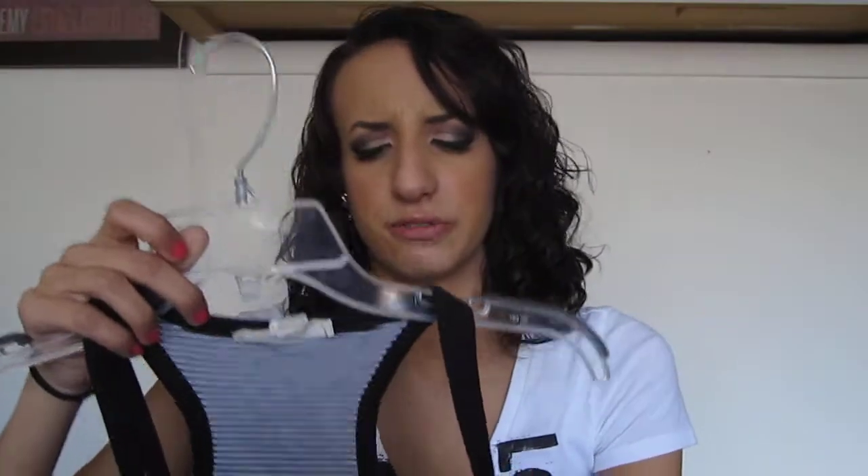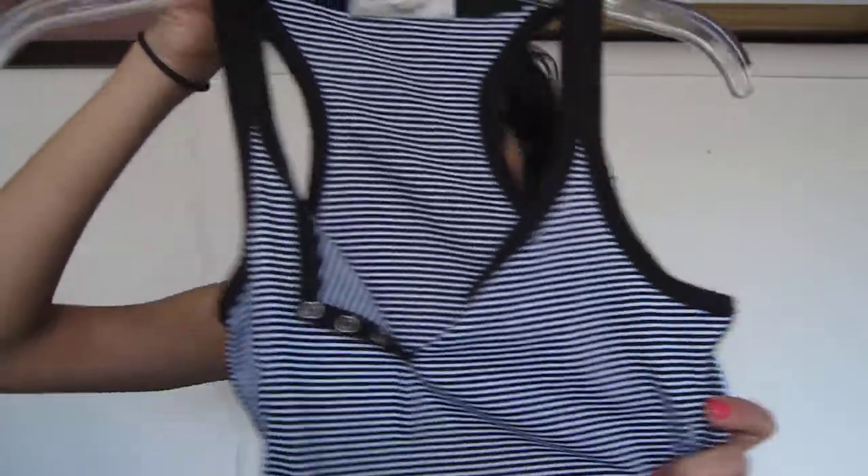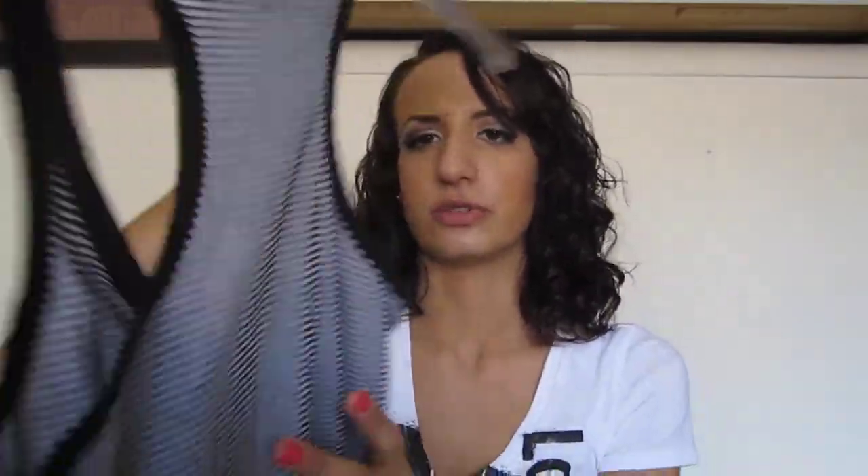Then I have another undershirt from the brand Derek Hart. I believe this was $5.99 or so. It's a striped one — it's black and white and it has these little buttons that you can either button up or leave unbuttoned. I prefer to leave them unbuttoned, and it is also a racerback, so this would go perfectly with the black one. I think that's how I wore it the first day too.